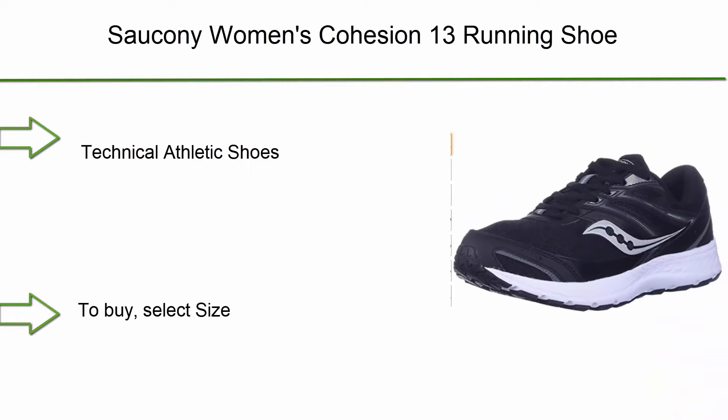Top 6: Saucony Women's Cohesion 13 running shoe — technical athletic shoes. Select your size, add to cart, add to list, and share.